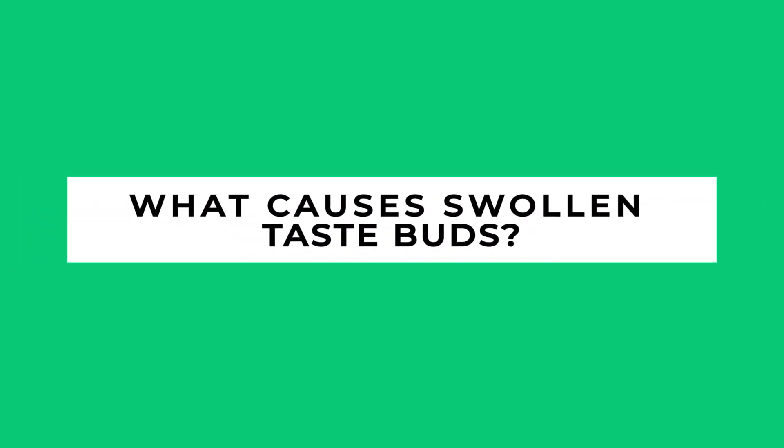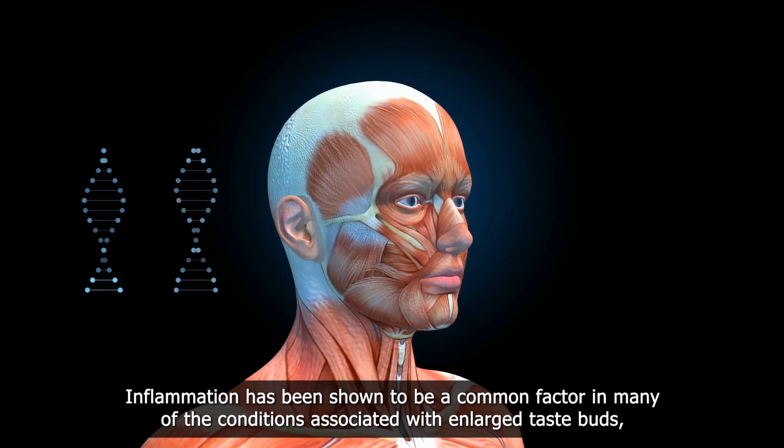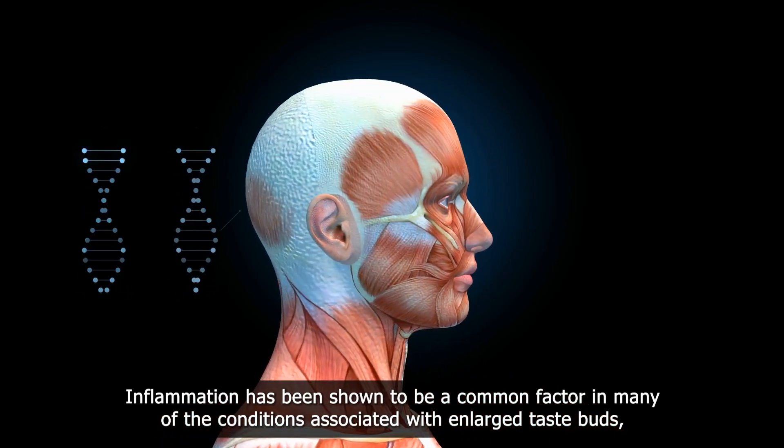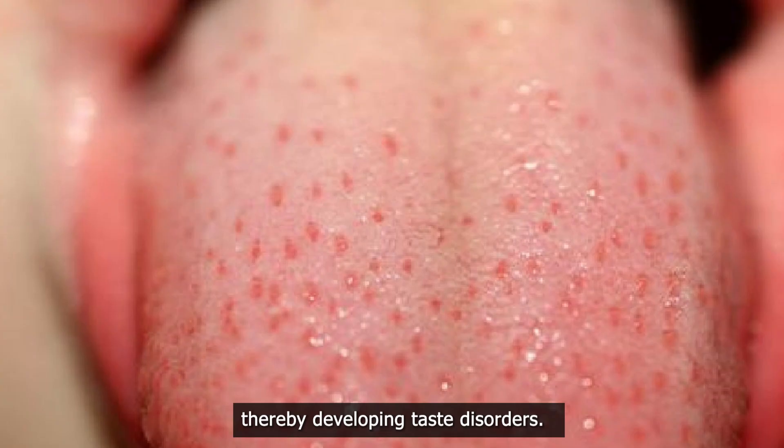What causes swollen taste buds? Inflammation has been shown to be a common factor in many of the conditions associated with enlarged taste buds, thereby developing taste disorders.